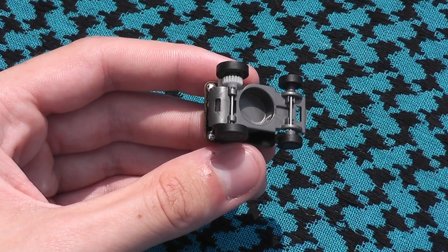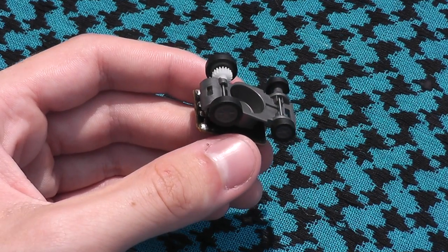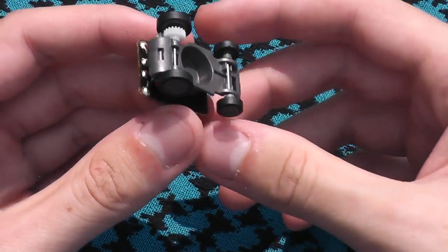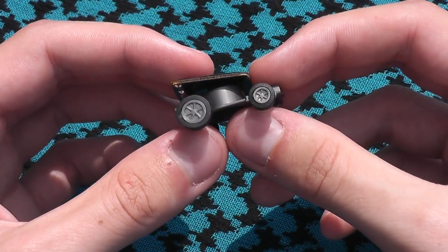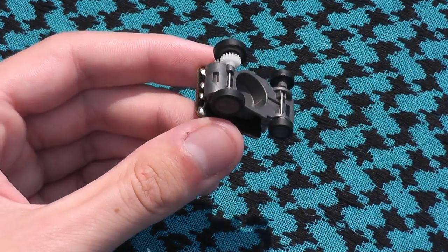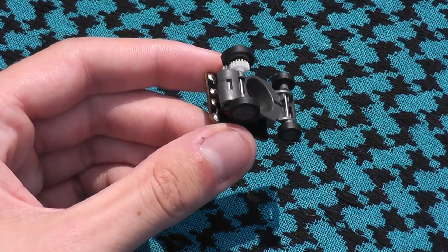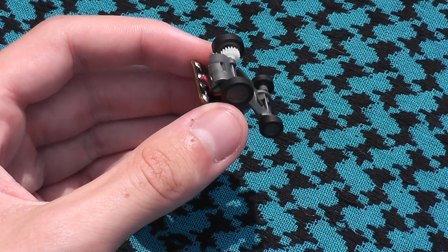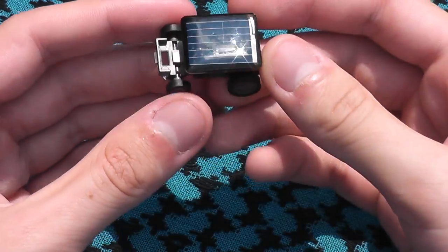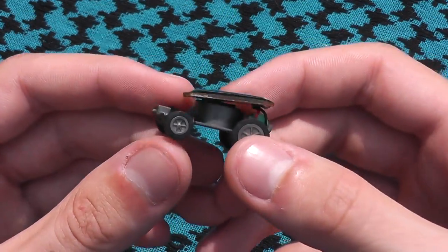The price on this is two dollars and twenty-nine cents. Using Deal Extreme it's always free shipping, so that's always nice, but it is the slow boat from China. The name for it is 'World's Smallest Solar Powered Car.' You can get it cheaper if you buy multiple of them.